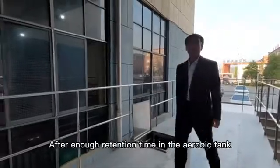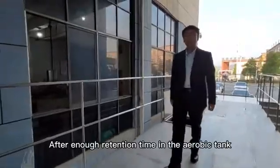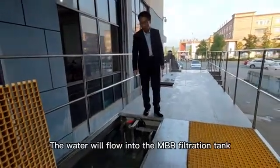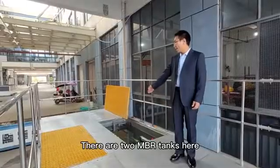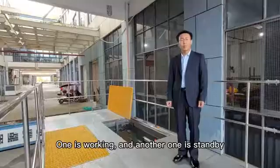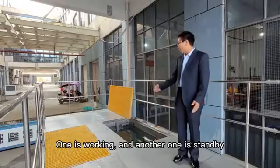After enough retention time in the aerobic tank, the water will flow into the MBR filtration tank. There are two MBR tanks here and they can work at the same time. The reason we make it two is just for cleaning purposes — one is working and another one is on standby.